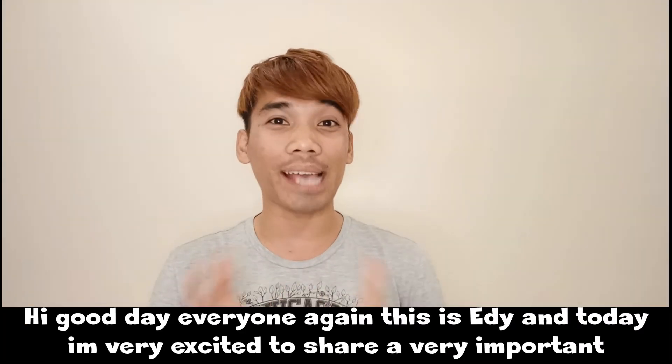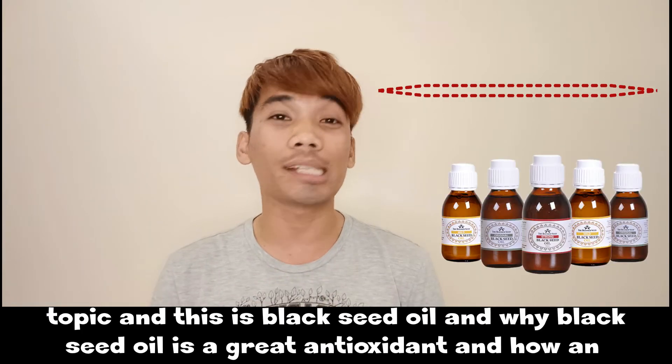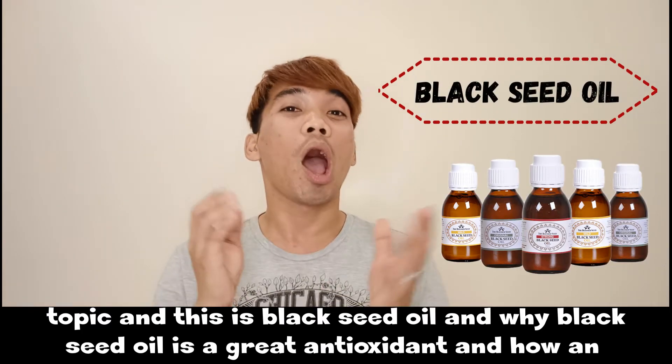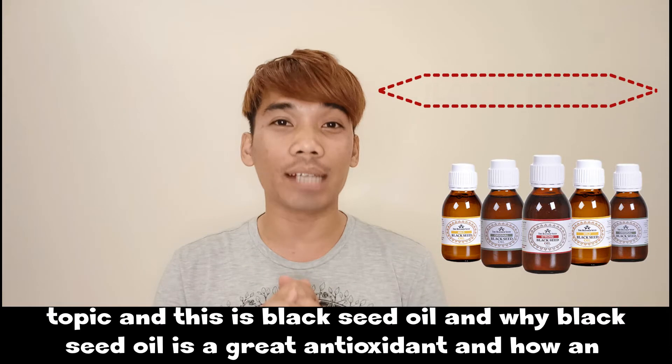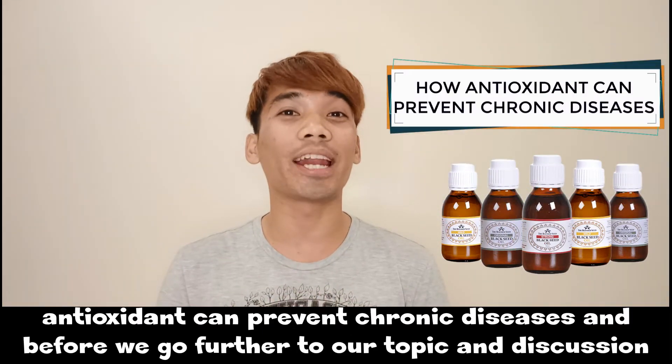Hi, good day everyone. This is Eddie and today I'm very excited to share a very important topic: black seed oil and why black seed oil is a great antioxidant and how antioxidants can prevent chronic diseases.